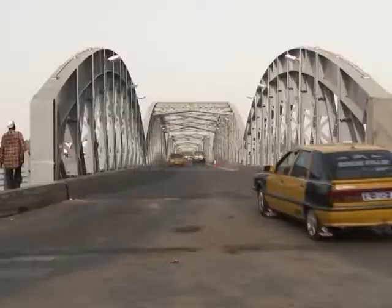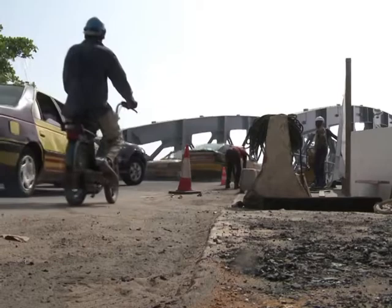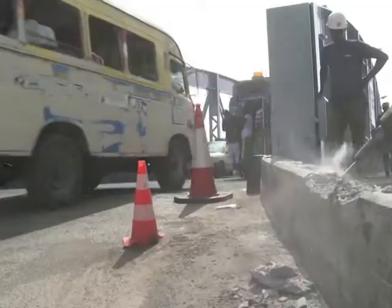For more than a century, the structure has provided a vital link between the island city and the mainland. But after years of use, it had fallen badly into disrepair. It was terrible because there were people who wanted to get to work, but they couldn't because sometimes the roads were unpassable.